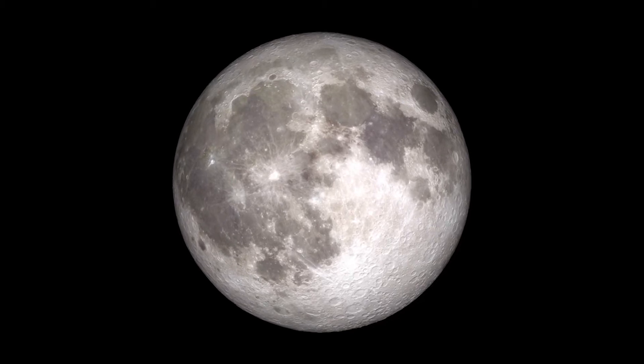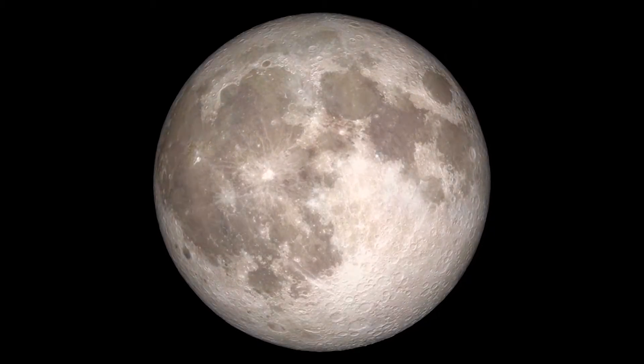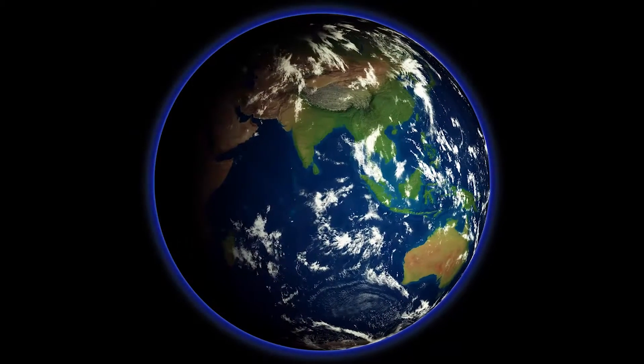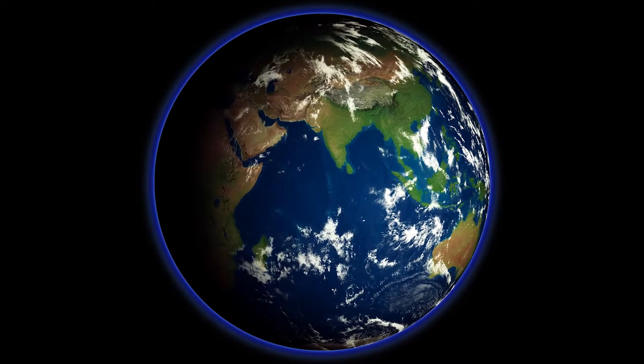We actually know more about the topography of the moon and Mars than we do of the seafloor itself. I'm a geologist that studies the rocks on planet Earth and my big interest is studying the oceans because the oceans are one of the last frontiers for exploration.